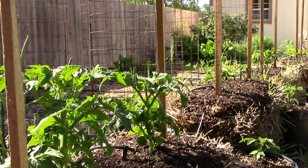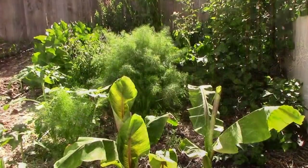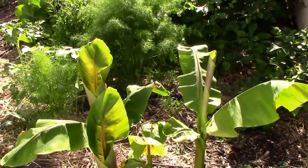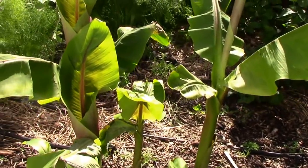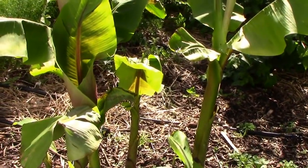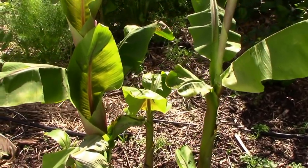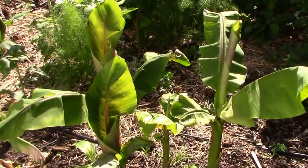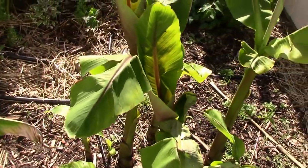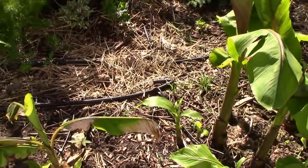It's time for another garden update. I think we'll start here on the south end for a change. This is the Musa Bass Chew banana tree. It's already over three feet tall, so it's well ahead of what it was last year. I'm expecting it to get really tall this year.